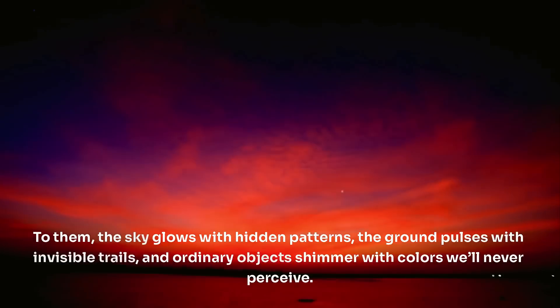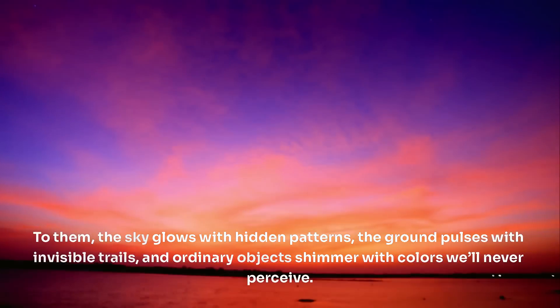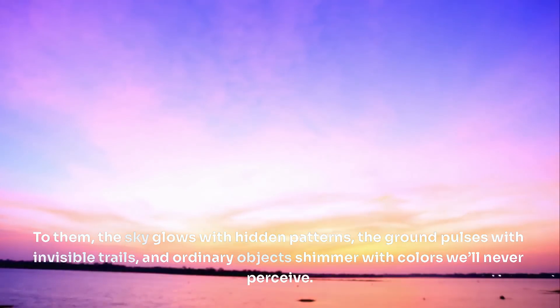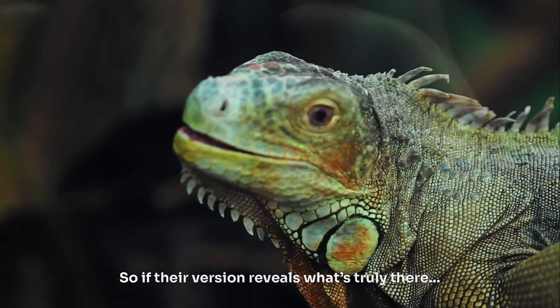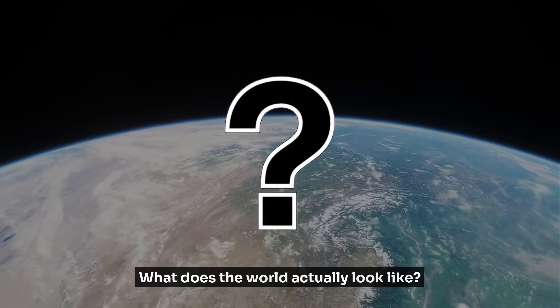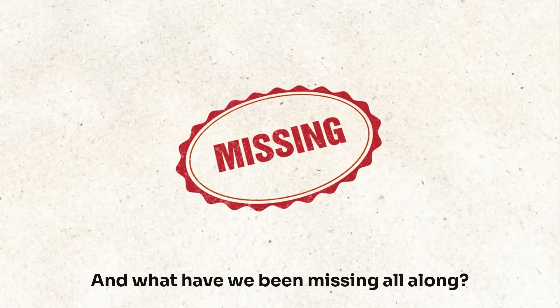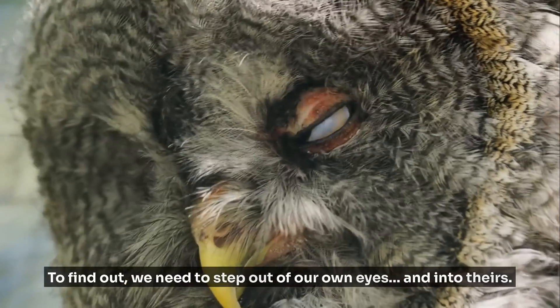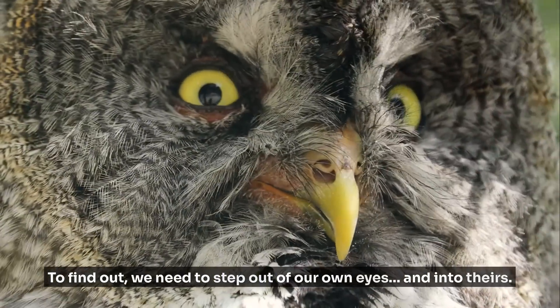To them, the sky glows with hidden patterns, the ground pulses with invisible trails, and ordinary objects shimmer with colors we'll never perceive. So if their version reveals what's truly there, what does the world actually look like? And what have we been missing all along? Not because you're blind, but because you're human. To find out, we need to step out of our own eyes and into theirs.